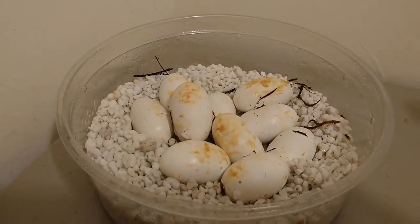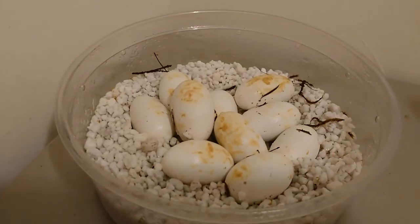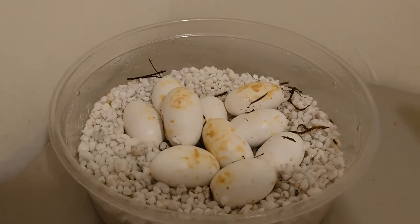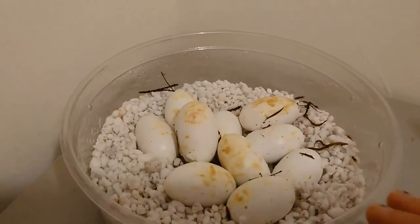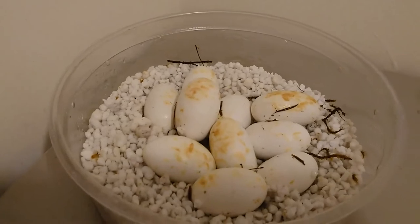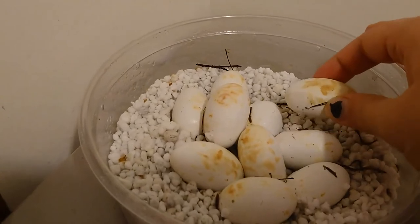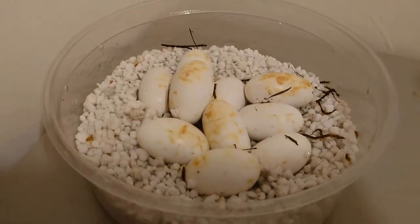Hey everybody, so this is Clutch 70. I took the moss off the top. This is from two classics that are Het for Caramel Motley, and possibly Het Golden, for those of you who have been following the Golden Project. The reason that they're discolored is because of the moss — the moss leaves that stain on them. But they are some beautiful, beautiful eggs. They're very large, and they are at 66 days.